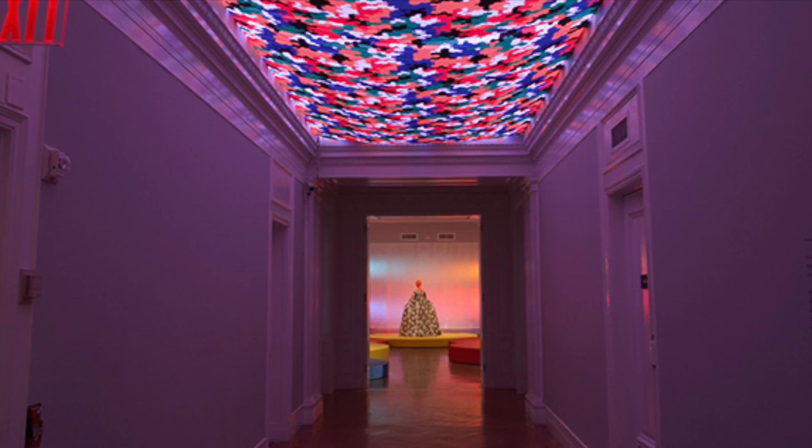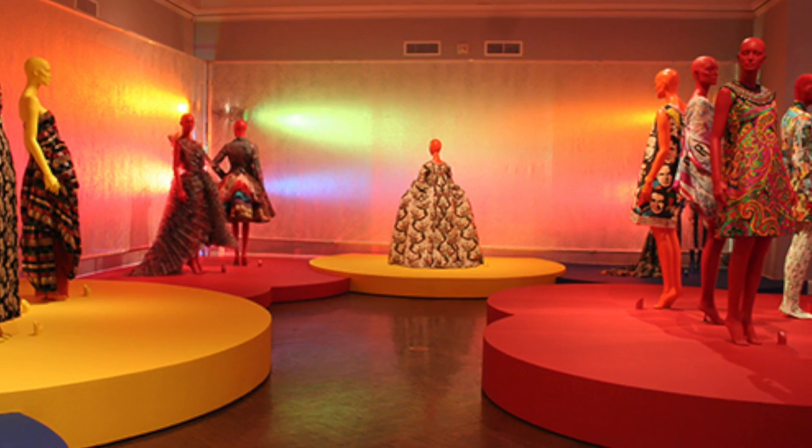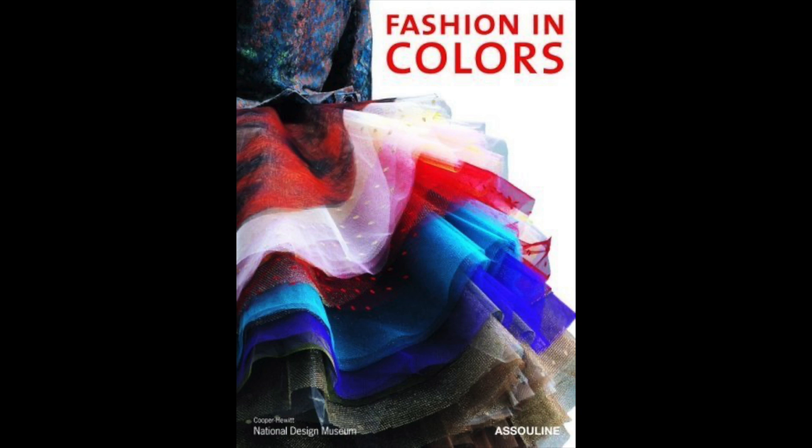By using colour themes, the exhibition juxtaposed 18th and 19th century fashion with contemporary designers such as Issey Miyake, Jean-Paul Gaultier and Vivienne Westwood. A garment from her Spring/Summer 1994 collection was chosen to appear on the cover of the book.